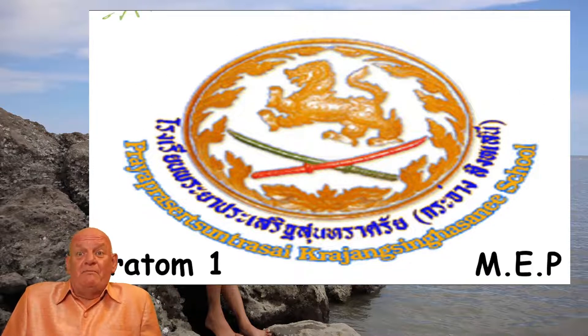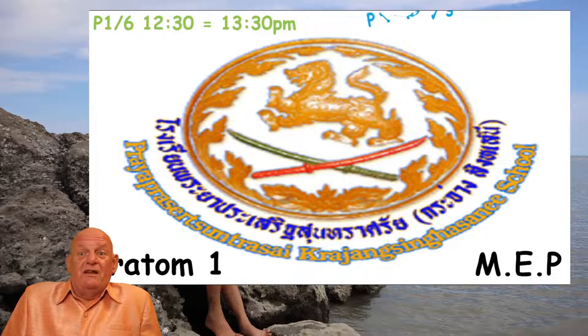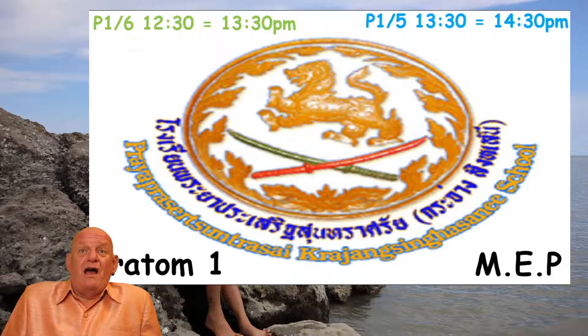Pattern 1, MEP, M15, M16. And this is for Thursday afternoon for both classes.